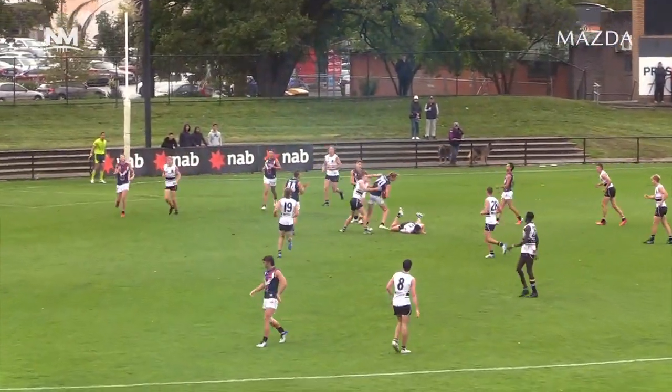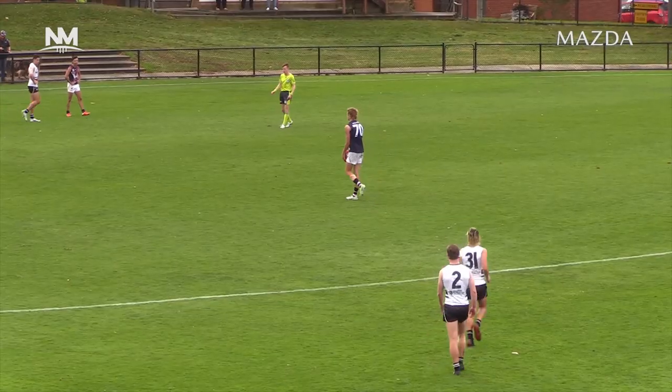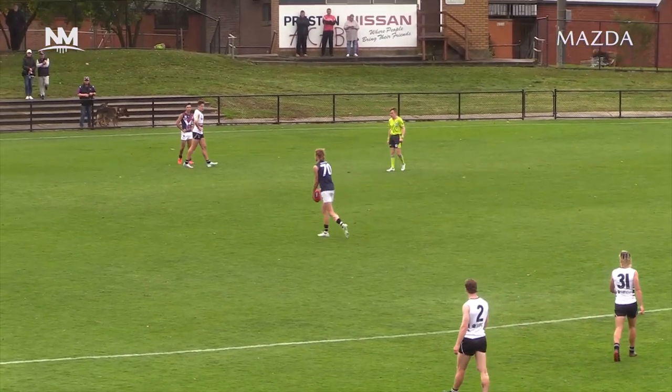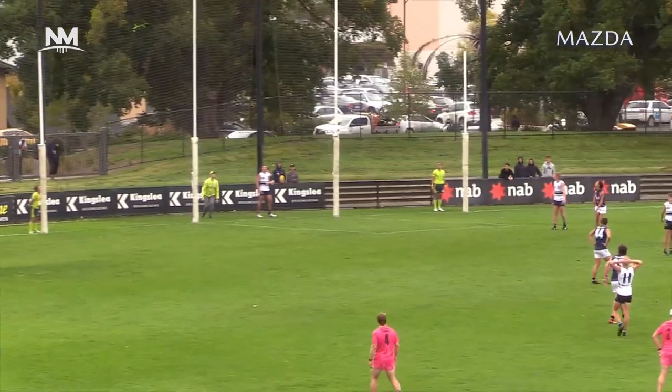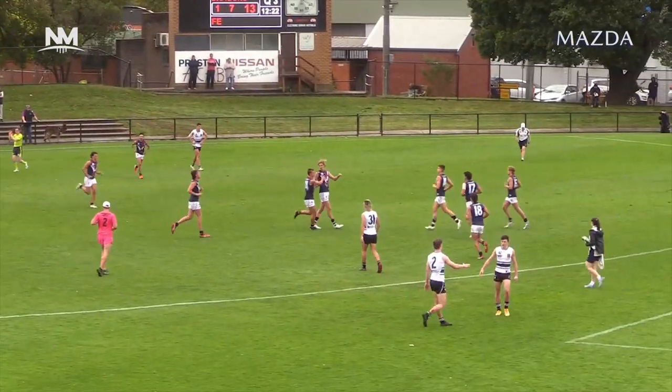Ball goes deep. Edwards from the back. He's got it. It's a good mark from the big man, the mid-season draft pick. On his left foot as he trundles in. Kicks the goal. Much-needed one for Sandy.